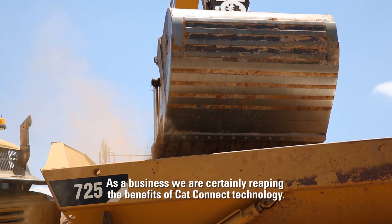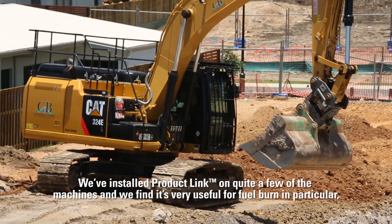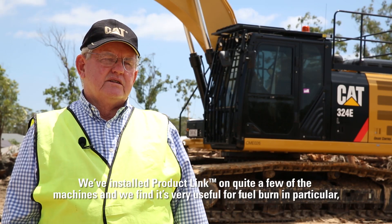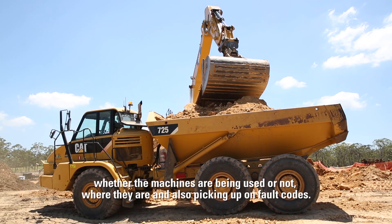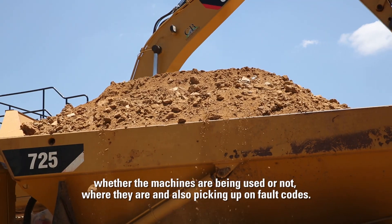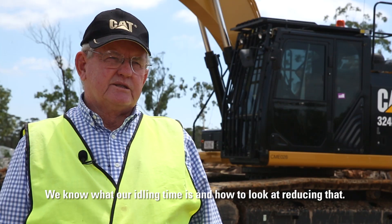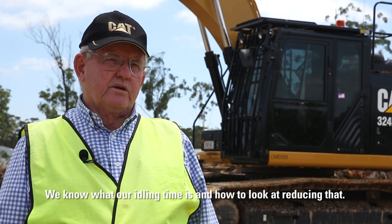As a business we're certainly reaping the benefits of Cat Connect technology. We've installed Product Link on quite a few of the machines and we find it's very useful for fuel burn in particular, whether machines are being used or not, where they are, and also picking up on fault codes. We know what our idling time is and how to look at reducing that.